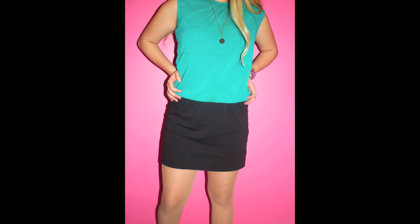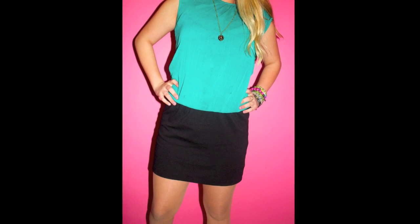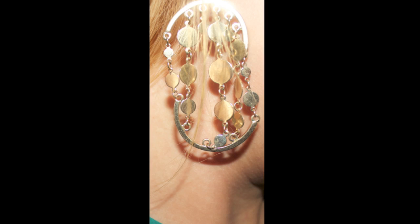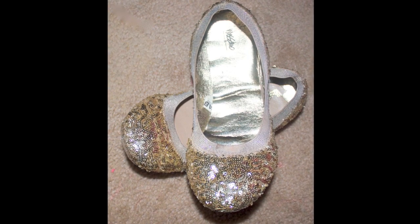Hi guys, so this is Monday's outfit. It features a beautiful dress — it's actually not a skirt and shirt, it's a dress from Guess. I wore this with tan stockings because it was a bit chilly that day. This is my necklace, it's from Saks. My earrings are from Forever 21. My shoes are just these gold little ballet flats from Target.